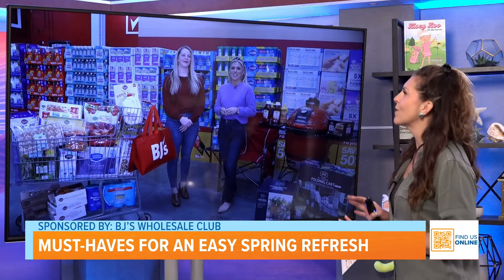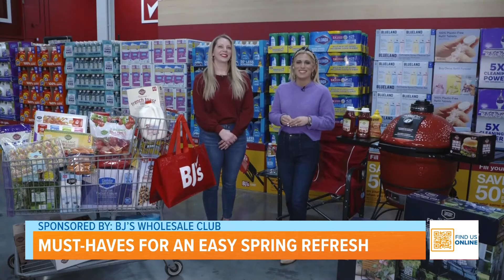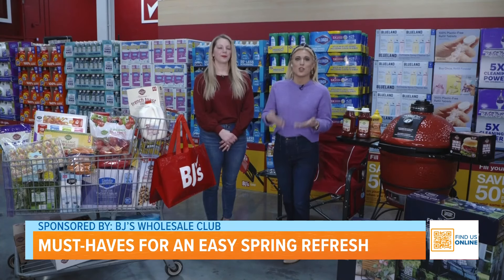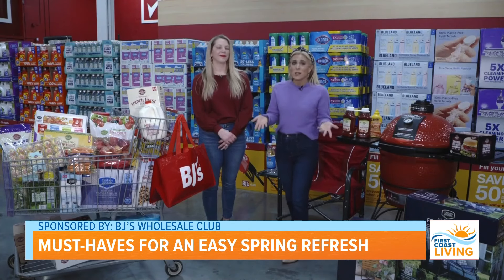And what about beauty and wellness — what do you have for us there? Not only do you get all of your household essentials and groceries, but all of your beauty finds too. They have the best beauty buys right here at BJ's.